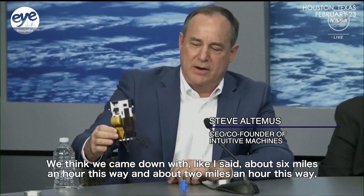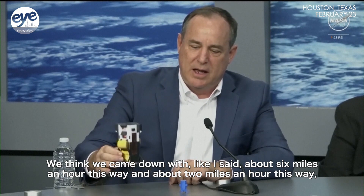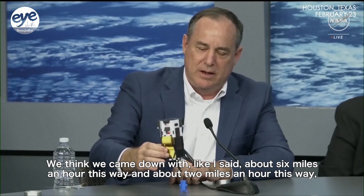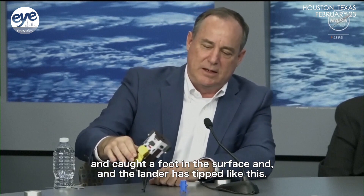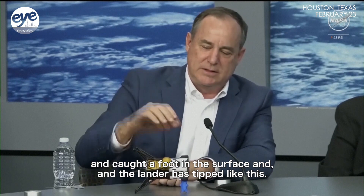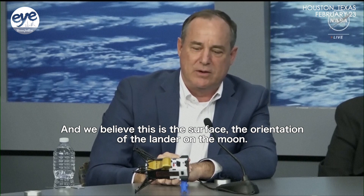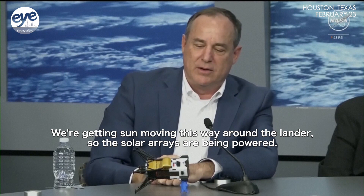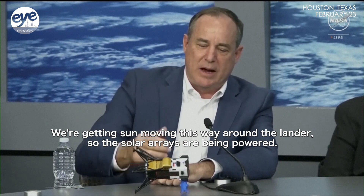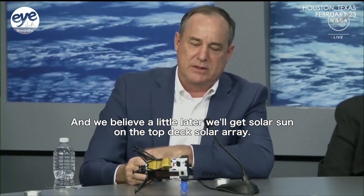We think we came down with about six miles an hour this way, and about two miles an hour this way, and caught a foot in the surface, and the lander has tipped like this. We believe this is the orientation of the lander on the moon. We're getting sun moving this way around the lander, so the solar arrays are being powered, and we believe a little later we'll get solar sun on the top-deck solar array.